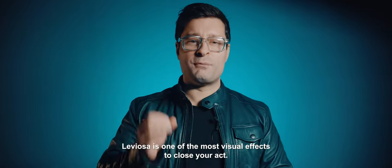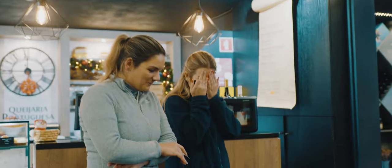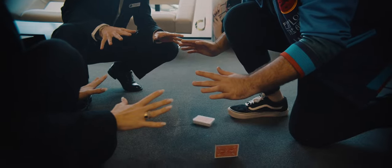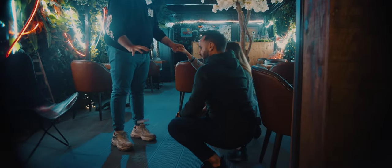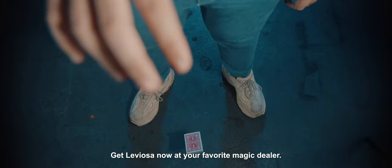Leviosa is one of the most visual effects to close your act. Get Leviosa now at your favorite magic dealer.